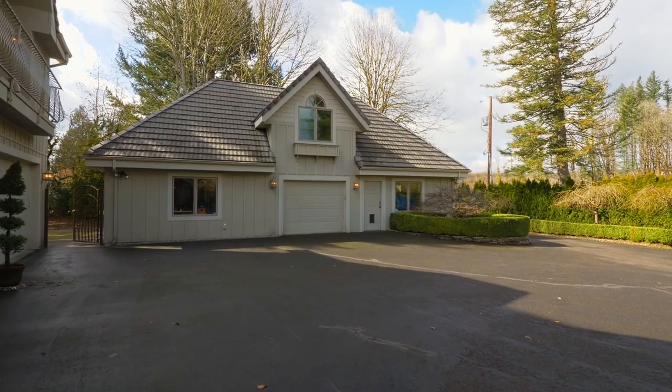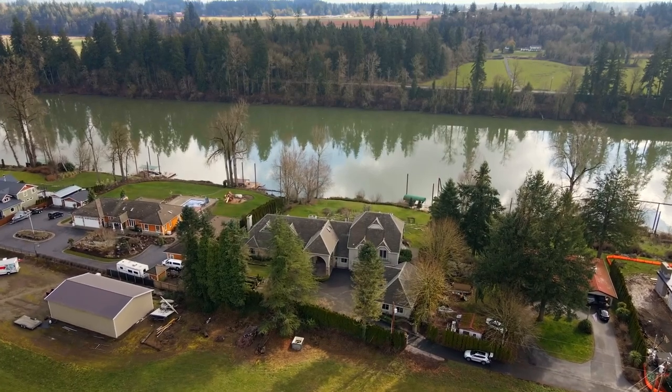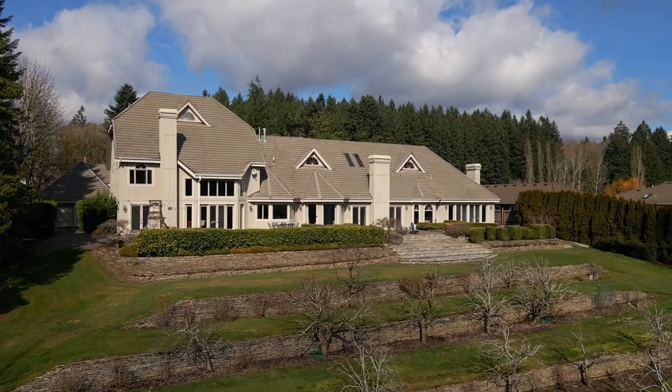The separate detached garage and four-car attached garage have plenty of room for your boat and other toys. Offering close-in country convenience, it's just minutes from I-5 and Wilsonville City Center.